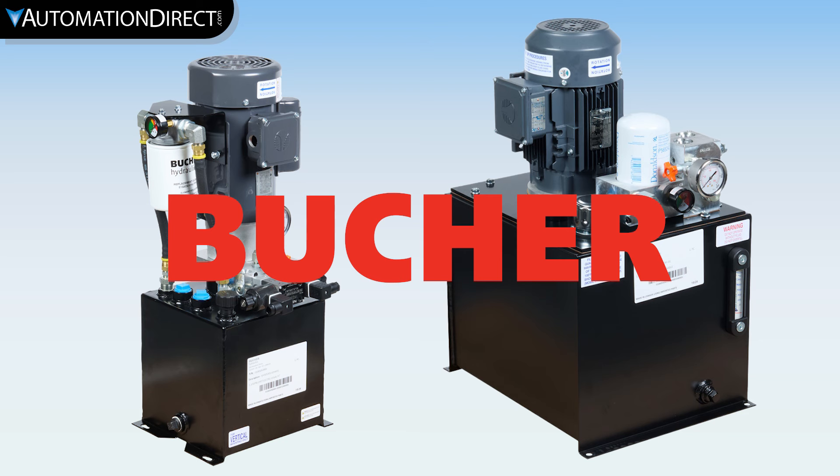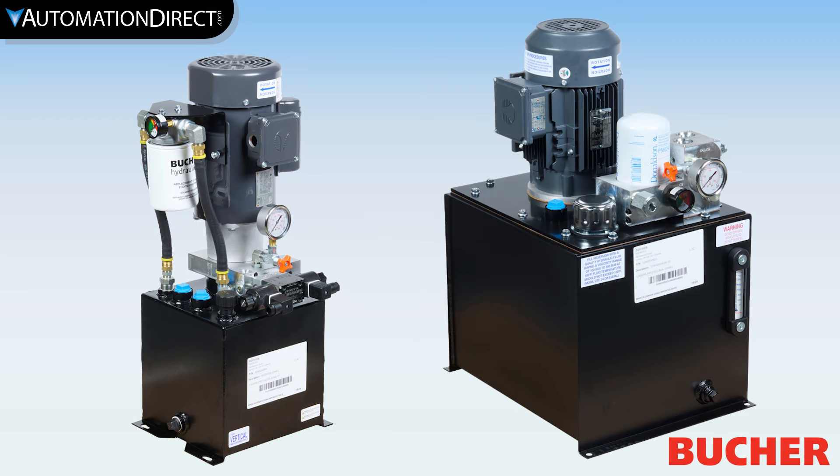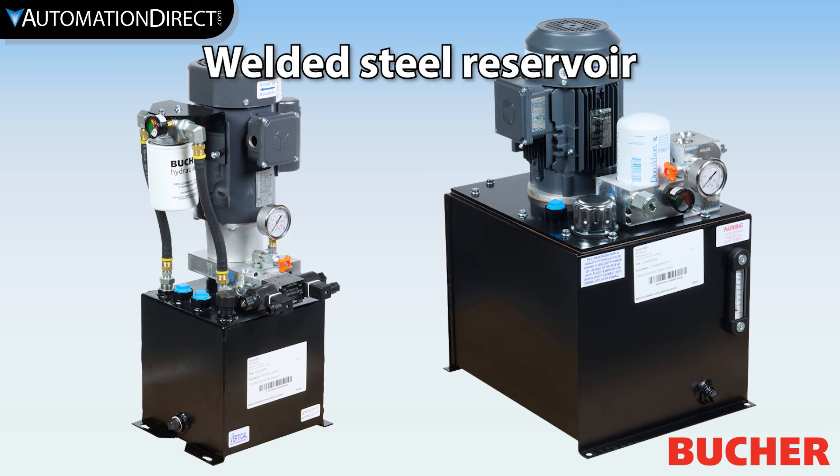Booker Hydraulic Power Units from AutomationDirect. Booker Hydraulics is a respected manufacturer that has been producing hydraulic components for a hundred years. The M-Series and T-Series power units, produced in Canada, include a welded steel reservoir.